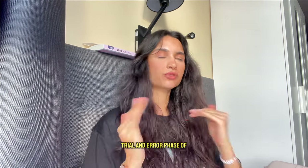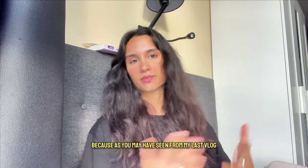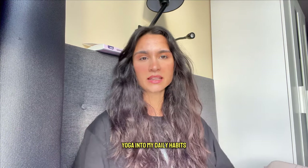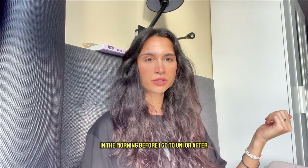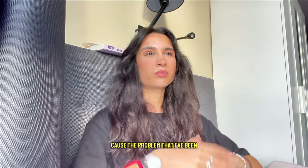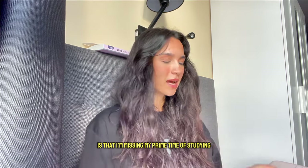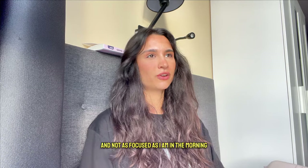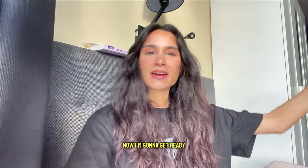I'm still going through a trial and error phase with my morning routine, because as you may have seen from my last vlog I've incorporated yoga into my daily habits. I'm trying to figure out whether to do it in the morning before uni or after, because the problem with doing it before uni is that I'm missing my prime study time — after uni I'm just not as productive or focused. But we'll see. Now I'm going to get ready.